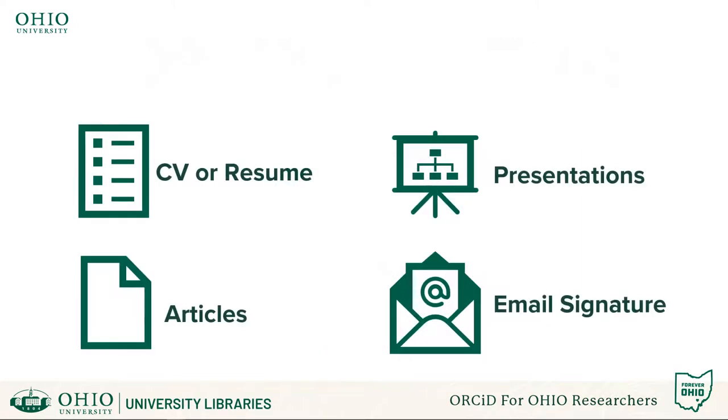Your ORCID profile isn't only for saving time with submitting manuscripts or grant applications. Scholars often use their ORCID profile to promote themselves by including it in their email signature, journal articles, conference presentations, and personal and professional websites.